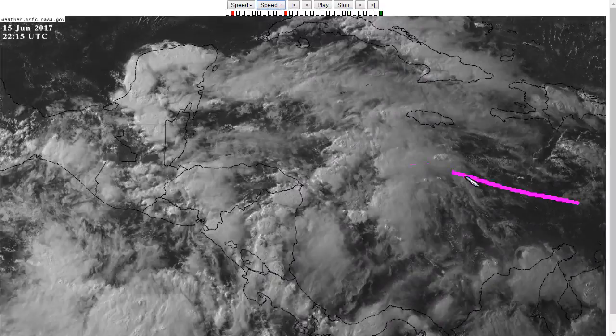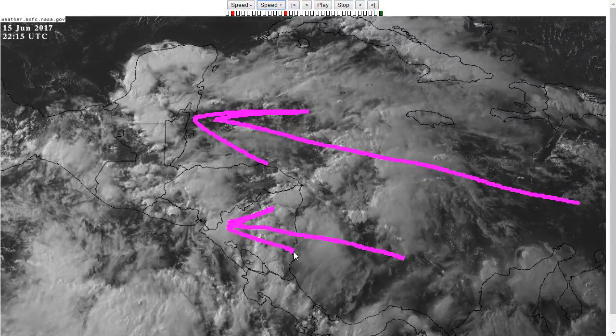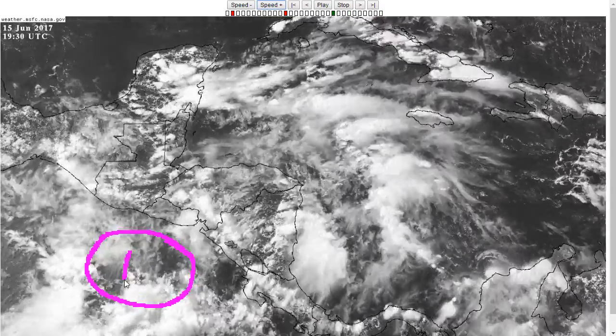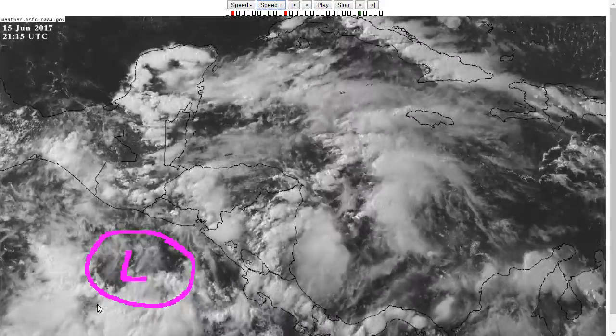If you look at the surface wind, it's easterly. Southeast trades are coming through all this convection in the Caribbean. If you look down toward Nicaragua, the wind is still easterly at the surface. And if you're looking for any kind of rotation, you're not going to find it unless you look all the way down here in the Eastern Pacific, where there's a very weak, broad monsoon low sitting here south of Guatemala.